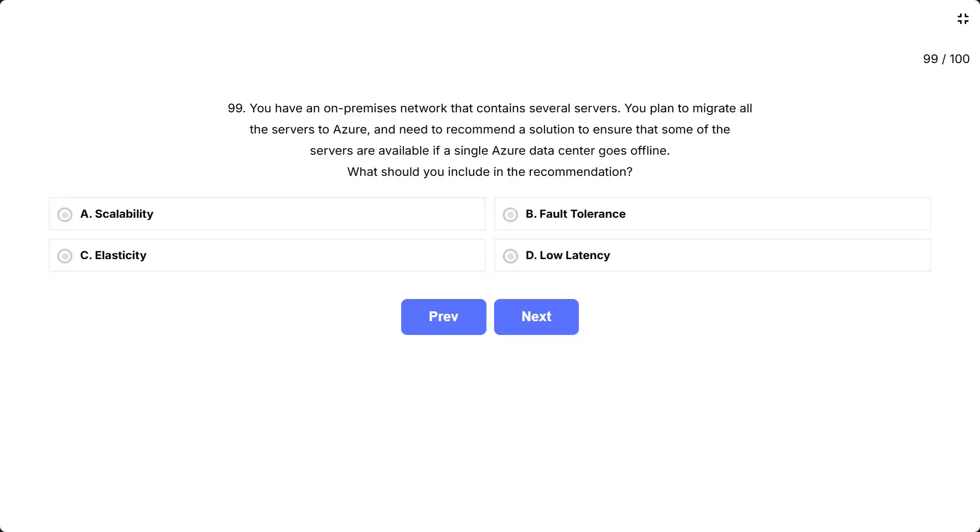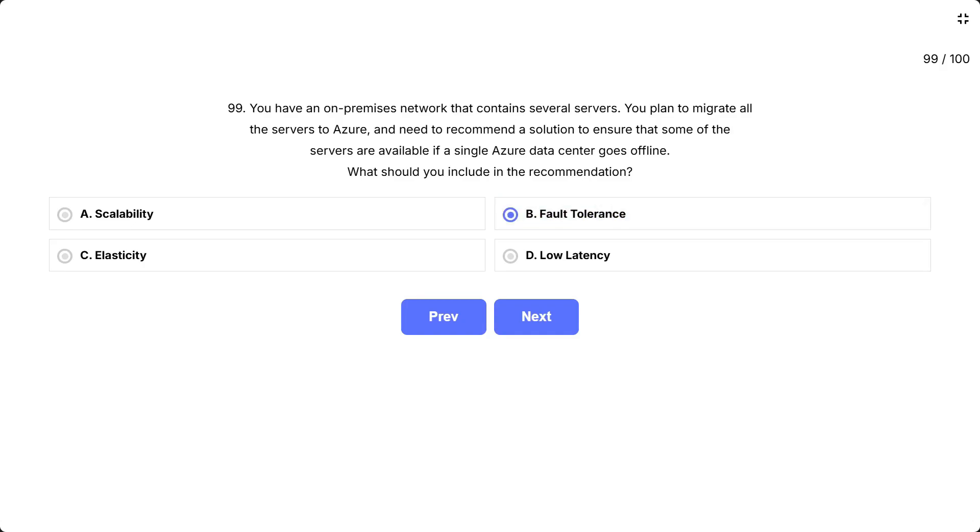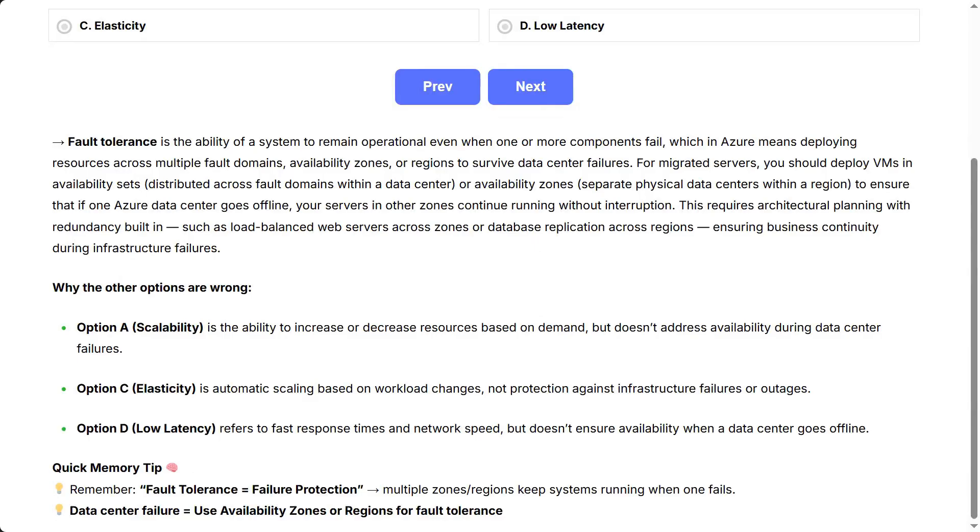The correct answer is fault tolerance. Fault tolerance is the ability of a system to remain operational even when one or more components fail, which in Azure means deploying resources across multiple fault domains, availability zones, or regions to survive data center failures.